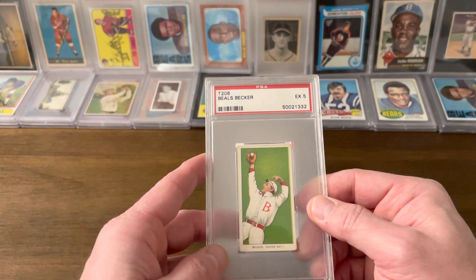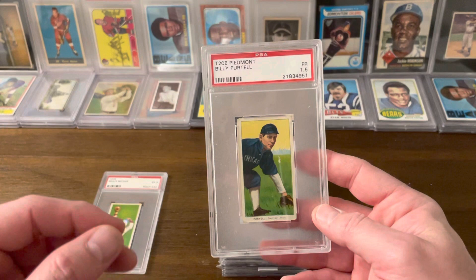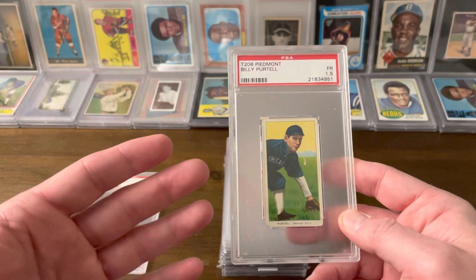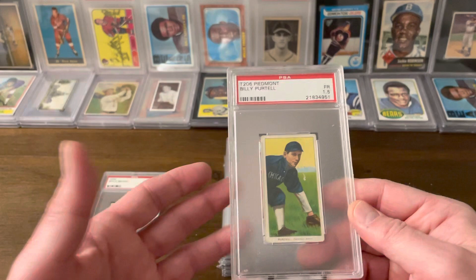The name T206 — and I had to look this up — comes from the American Card Catalog, which was produced in 1939 by Jefferson Burdick. That's Beals Becker on this card, by the way. The T stands for 20th Century, and 206 was just randomly assigned to this set of cards. So there's no real meaning behind T206, other than the fact that it comes from arguably the first ever price guide — one of the most historically significant publications in our hobby's history — the American Card Catalog in 1939.